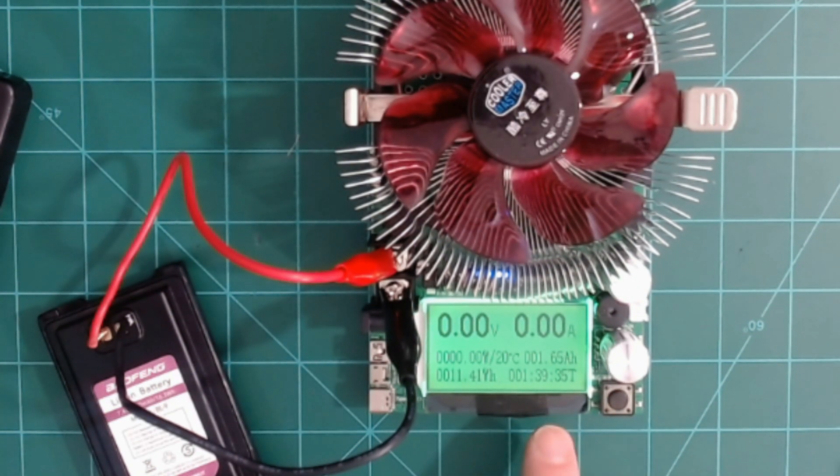It has been one hour and 39 minutes, and you can see now I have zero amps being drawn and zero volts — that's because this battery is dead. We were doing a constant drain at one amp, and in total we showed that the battery capacity of this battery is actually 1.65 amps, or 1,650 milliamp hours.